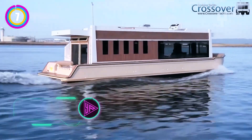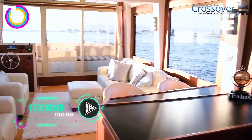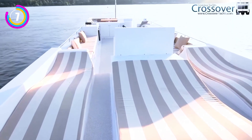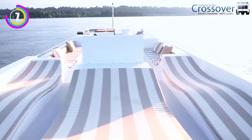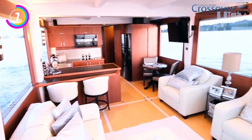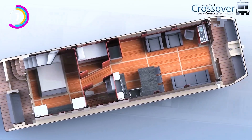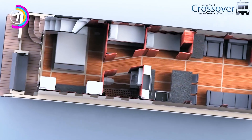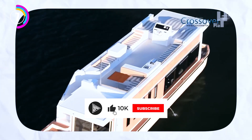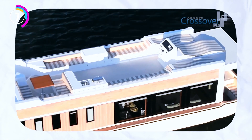A crossover houseboat is a vessel that incorporates aspects of both traditional houseboats and yachts to create a distinctive blend of cruising and leisure living. Imagine a houseboat with the goals of a yacht, offering roomy living quarters and houseboat-like features like kitchens, living rooms, and bedrooms, but with a sleeker design and perhaps better handling for travelling through different types of water than just peaceful lakes and rivers. These crossover houseboats frequently have opulent features like sun decks for relaxing, outdoor kitchens for entertaining, and fly bridges for better visibility while steering.